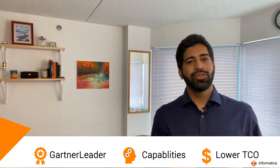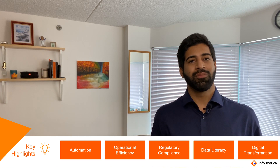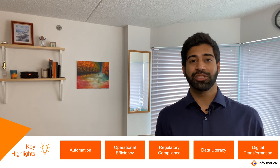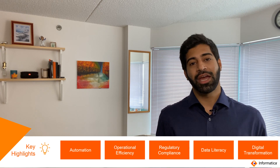Welcome to Topic 2B. Here we're going to talk about Informatica's integrated platform and how it supports a data governance journey. The key highlight of this topic is you will get to see different technologies provided by Informatica and how we help organizations with capabilities that facilitate automation and help them achieve business outcomes, covering operational efficiency when it comes to data and analytics.